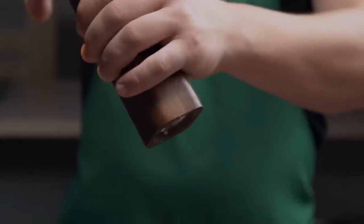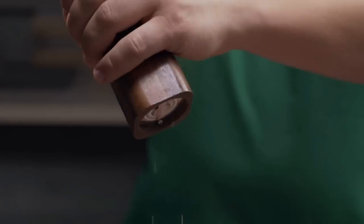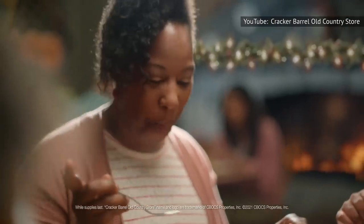That doesn't mean Cracker Barrel is trying to sell you sodium bombs, or even that you shouldn't have some Southern Fried Chicken every once in a while. Just keep it in moderation. Or you could try something else from the menu.